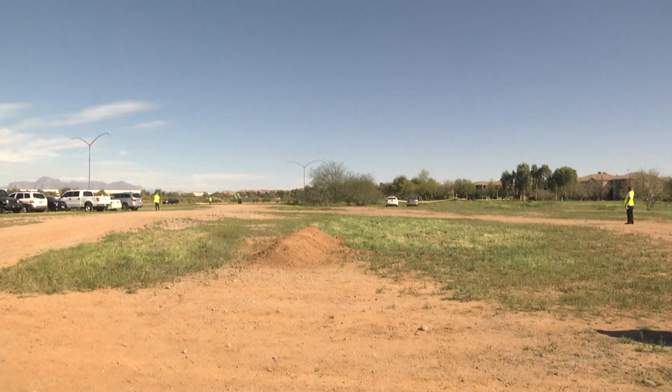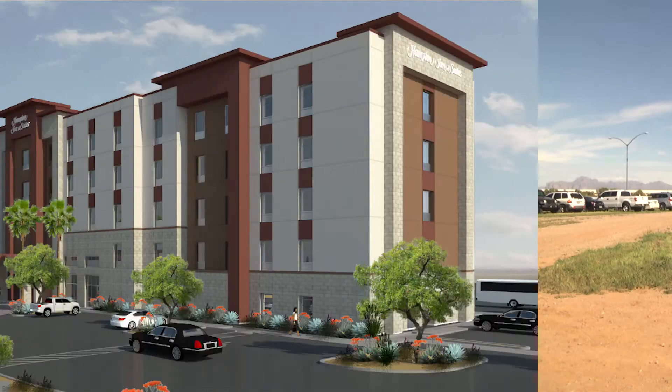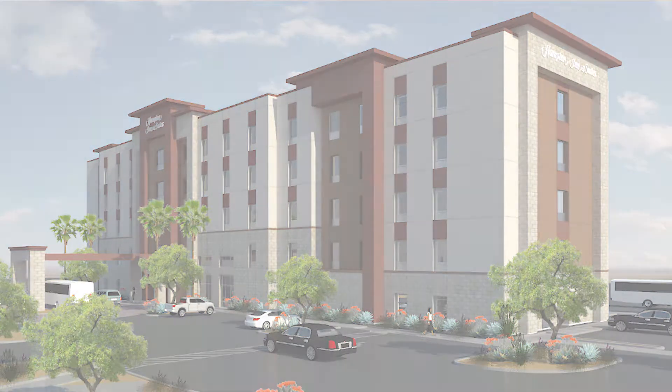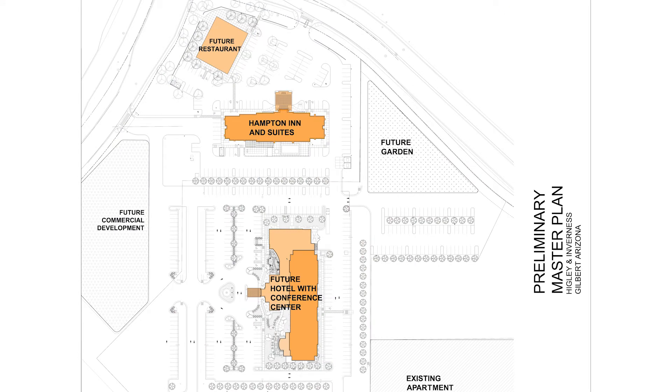The project is a hundred-room Hampton Inn and Suites. It's going to have two phases. We're going to have another phase that's going to be about a 24,000 square foot facility that's going to house either coffee shops or other commercial venues that people can rent out or lease out.